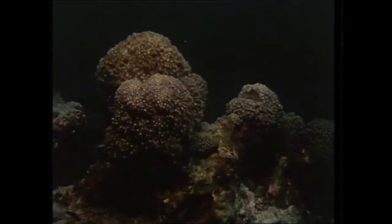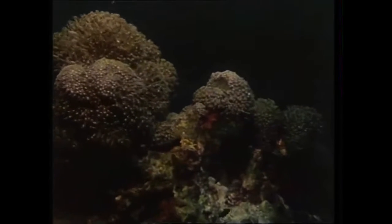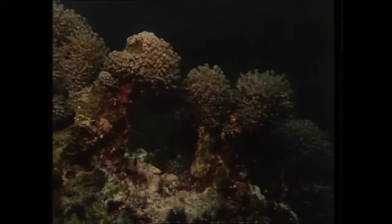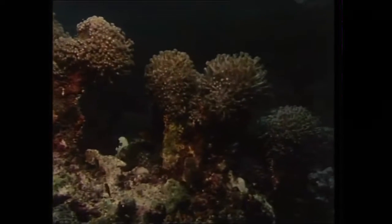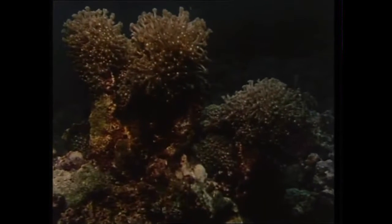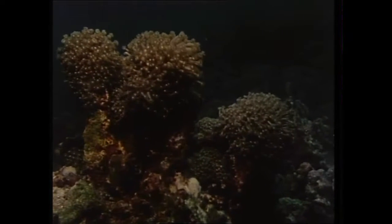Until only a few hundred years ago, scientists believed that coral was a plant. But it's an animal, closely related to the sea anemone, and it feeds both by photosynthesis — the process by which sunlight is converted into food — and on small organisms suspended in the water.